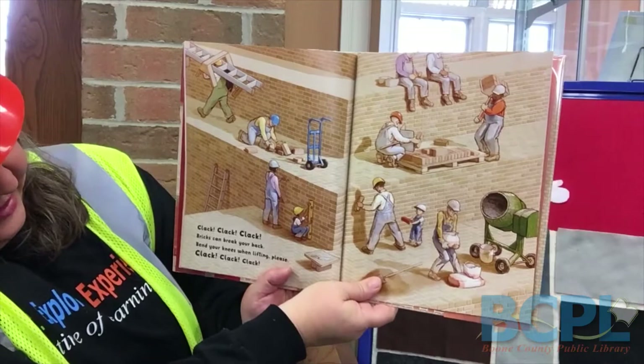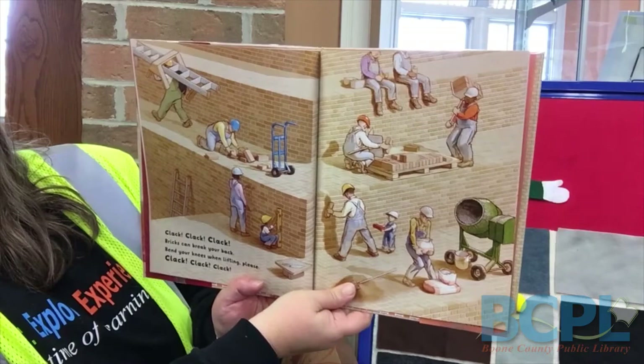Clack, clack, clack. Bricks can break your back. Bend your knees when lifting, please. Clack, clack, clack.